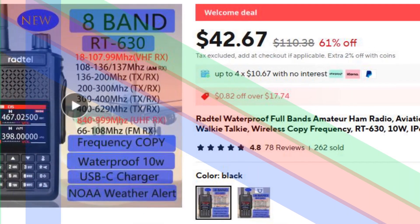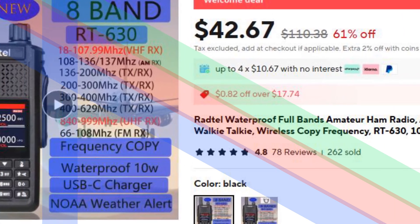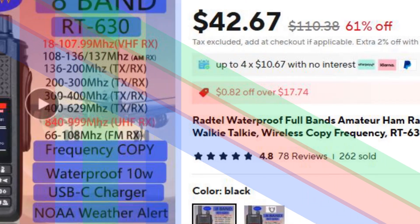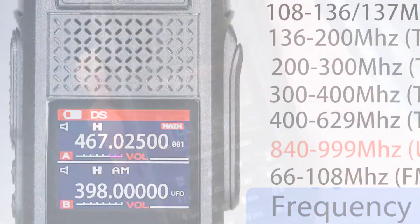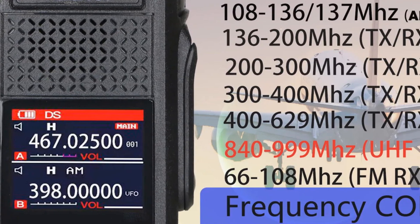Number 1: Radtel RT-630 Waterproof Ham Radio. The Radtel RT-630 is a powerful and versatile ham radio with full-band support, including aviation and air bands. Its 10W output ensures long-range communication, while the IP67 waterproof rating makes it perfect for outdoor adventures in harsh environments.